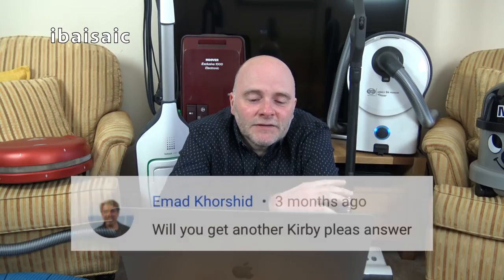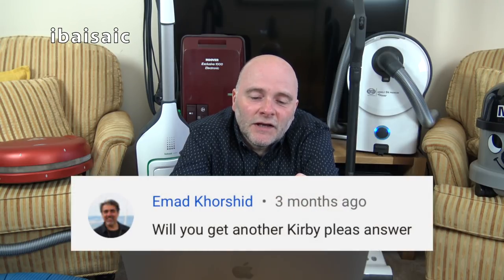Emad Korshid asks: will you get another Kirby? Possibly. If I do get another Kirby, I'll be selling a couple and keeping my diamond edition. If I do get another, it will be a newer Kirby, if I can get one at a decent price. We'll see if Kirby brings out a new model — I might be tempted. So: possibly, is the answer.